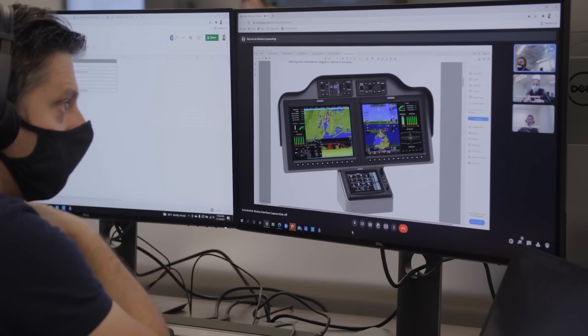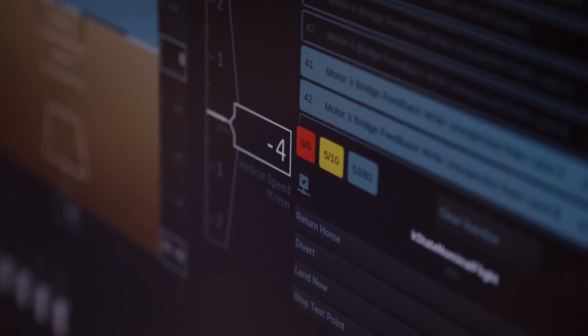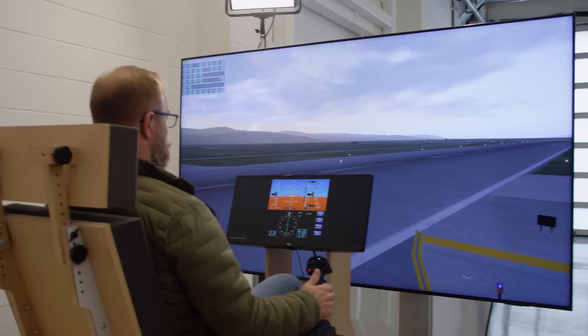In parallel with hardware testing, we're still developing and testing the software. That includes the first flight simulator, or sim, where we are modeling the physics of the airplane, flying with our flight code, and verifying the control system and software are functioning as expected.